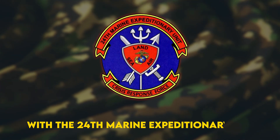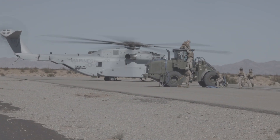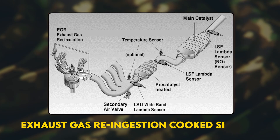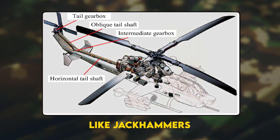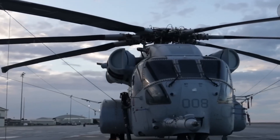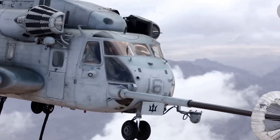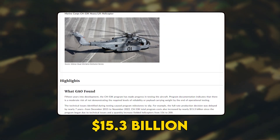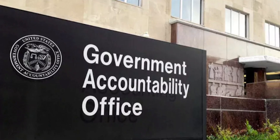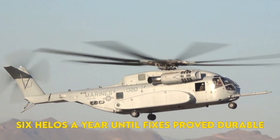If the King looks regal, his coronation was anything but. Exhaust gas re-ingestion cooked sensors, tail rotor drive shafts vibrated like jackhammers, and gearbox bearings wore out in single-digit flight hours. Each hiccup shoved milestones right. Full-rate production slipped seven years, and total program costs ballooned $15.3 billion. EO analysts urged Congress to cap buys at six helos a year until fixes proved durable.